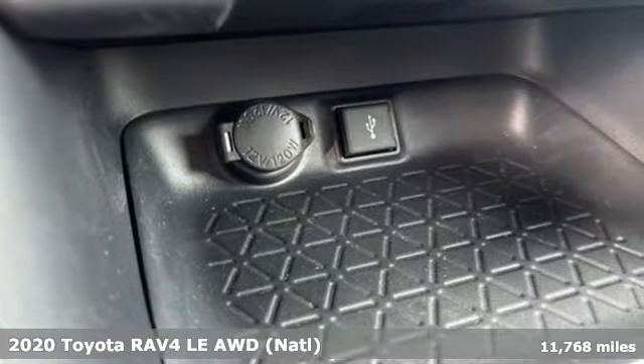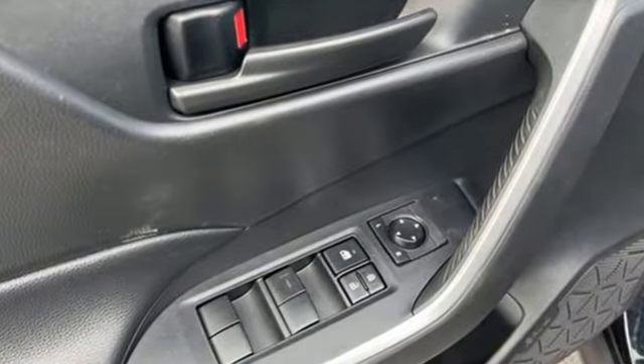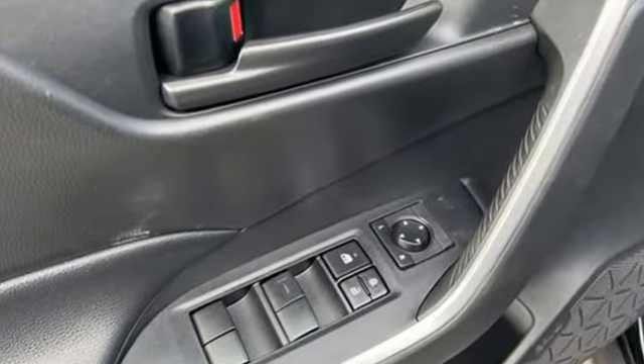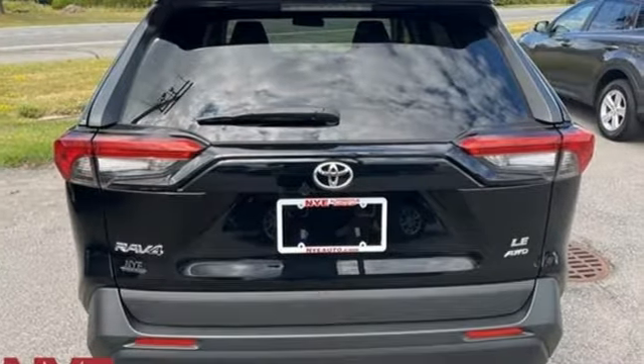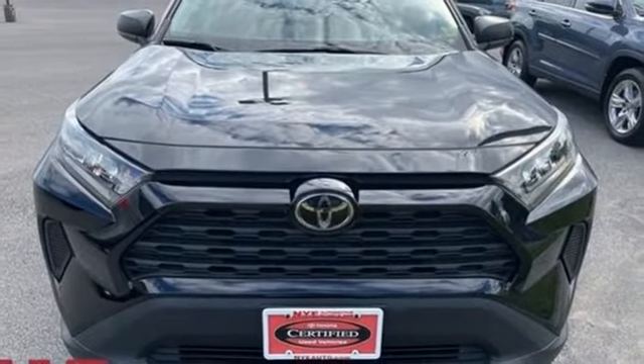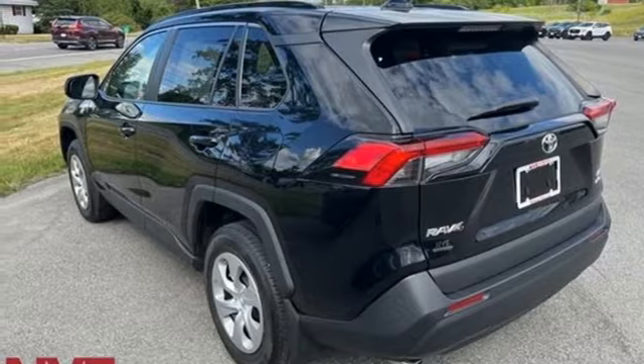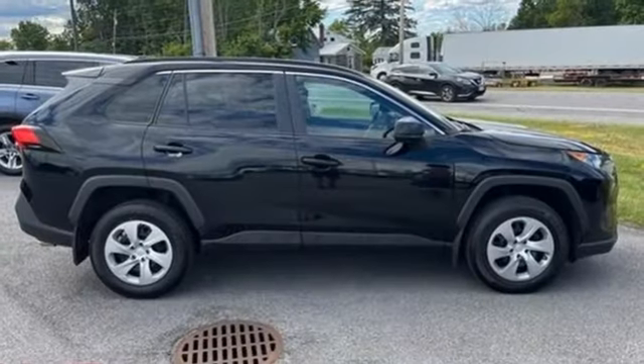It comes with the features you need and, better yet, want. Wi-Fi hotspot, manual tilting steering column, smart device navigation, inline four-cylinder engine, manual telescoping steering column, wireless phone connectivity, streaming audio, rear lip spoiler, four-wheel drive, and automatic transmission.